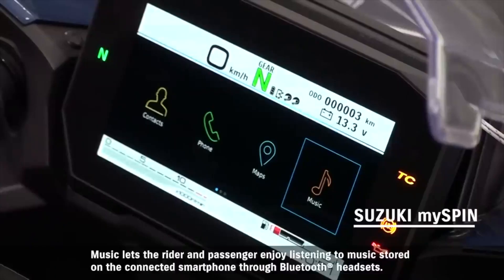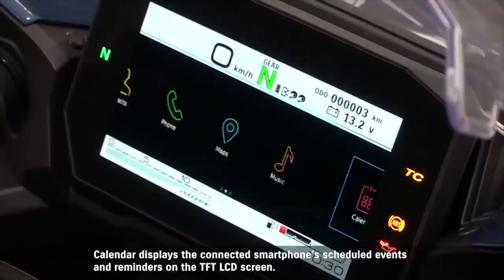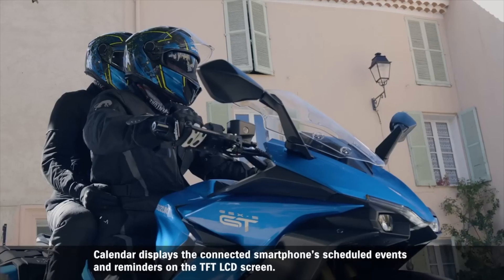Music lets the rider and passenger enjoy listening to music stored on the connected smartphone through Bluetooth headsets. Calendar displays the connected smartphone's scheduled events and reminders on the TFT LCD screen.